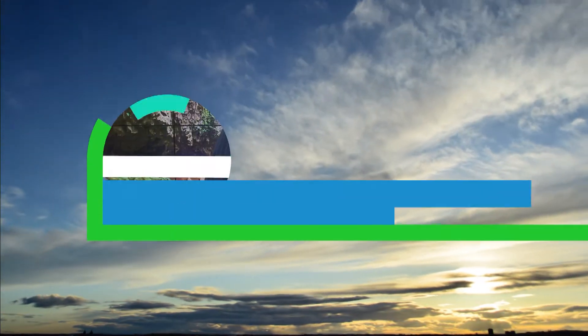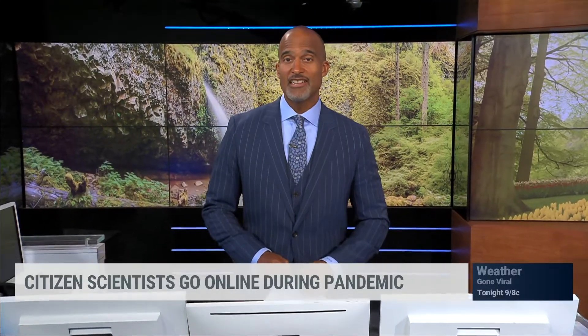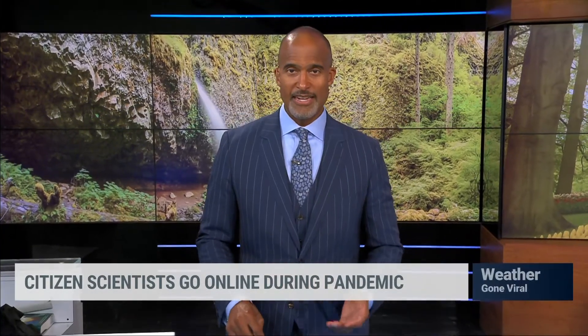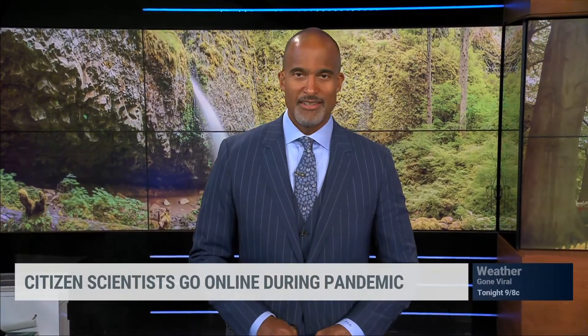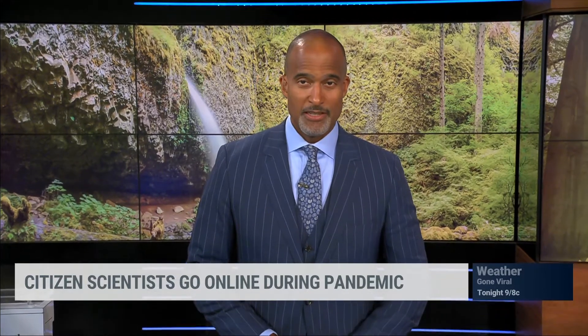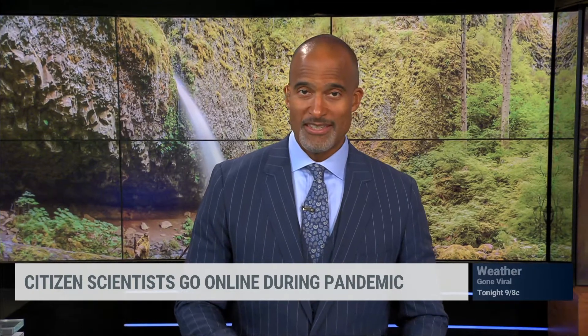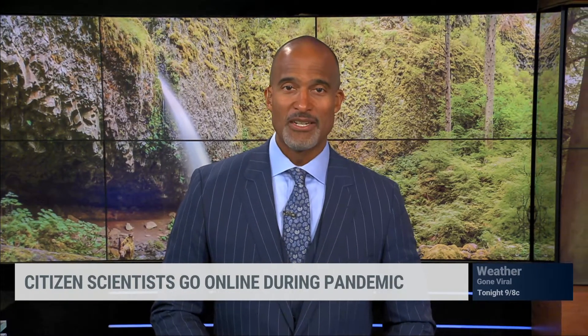The Weather Channel is all about science, and SciStarter is an online citizen science hub. The website connects citizen scientists with research projects, and since the pandemic began, participation has exploded — up 480% year over year. Darlene Cavalier is the founder of SciStarter and joins us from Long Beach Island, New Jersey.